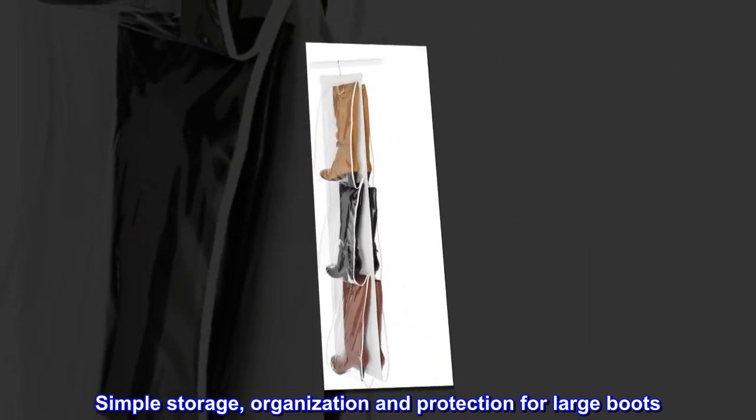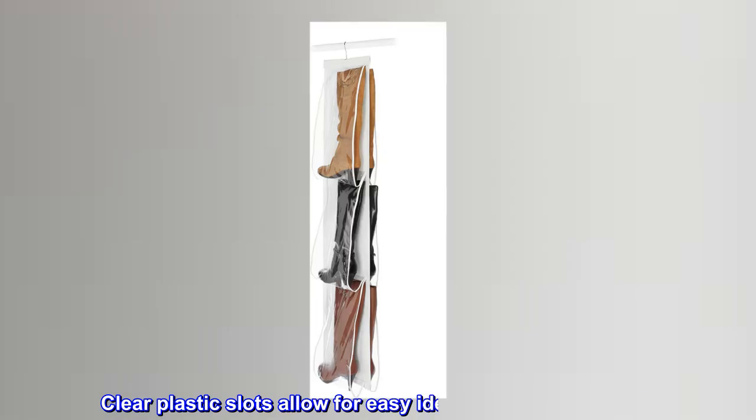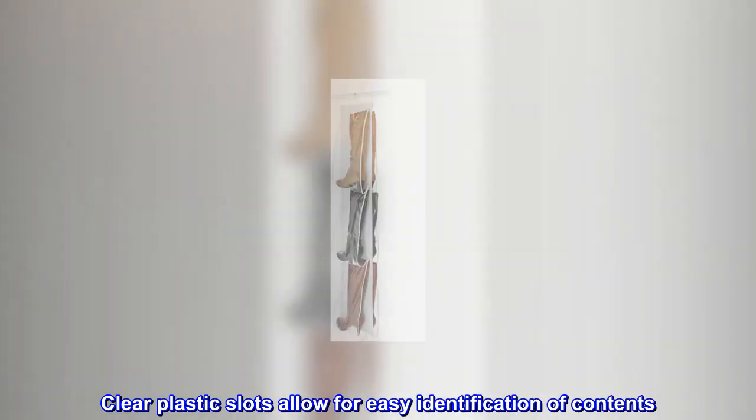Simple storage, organization, and protection for large boots. Clear plastic slots allow for easy identification of contents.